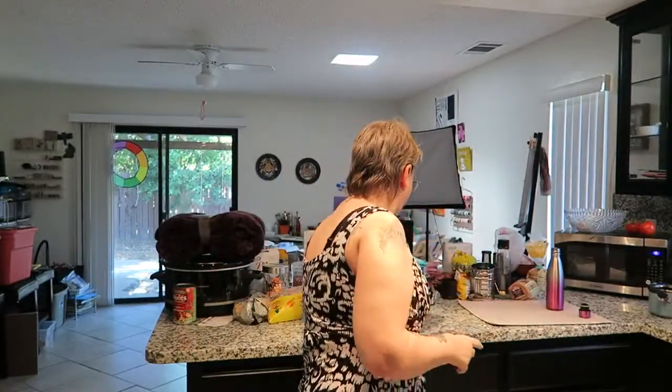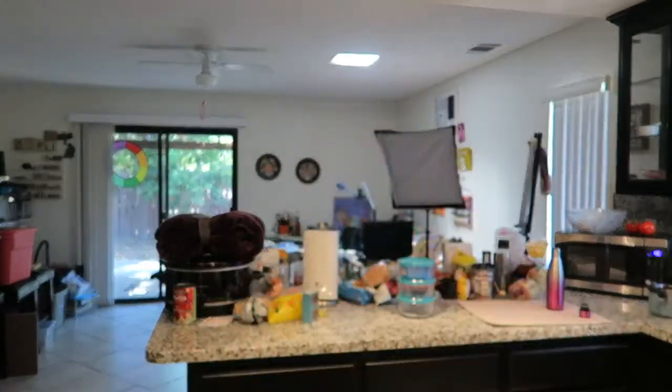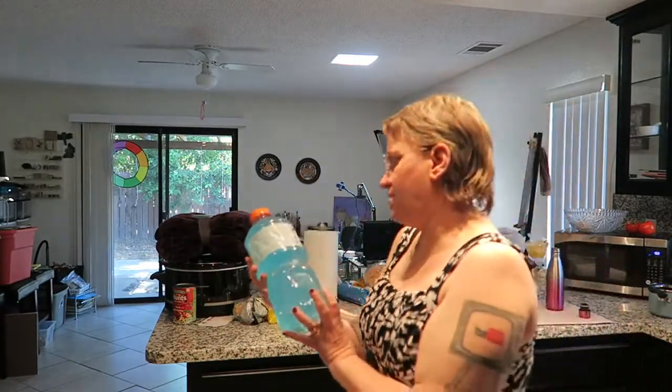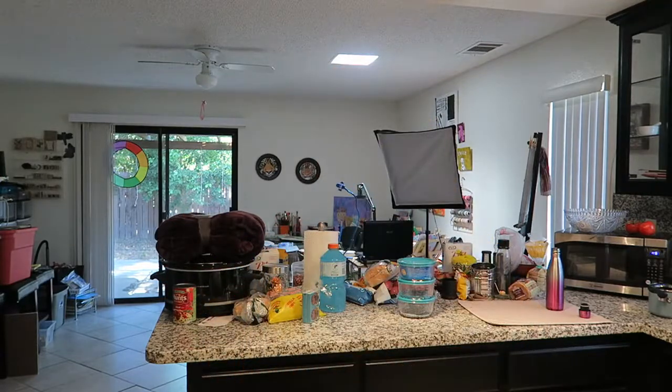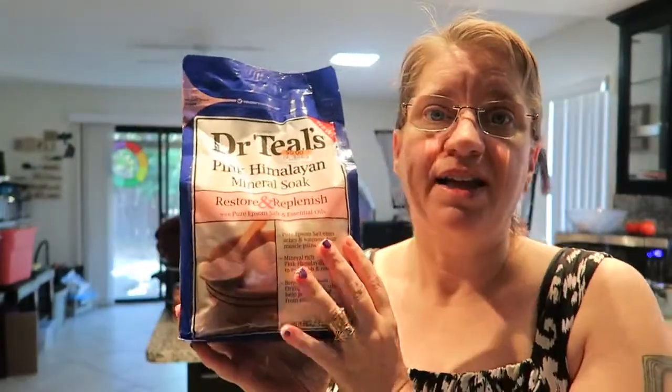Looks like Jay got himself some Gatorade Frost — not a Gatorade drinker myself. I got myself some Dr. Teal's Soothing Solution, the lavender Epsom salt. Love this stuff, it's amazing. I also got a Restore and Replenish Epsom salt — this one has pink Himalayan salt in it, so I'm very interested.